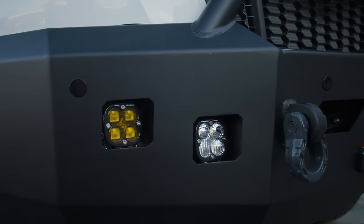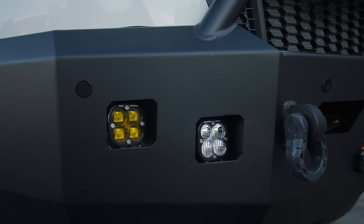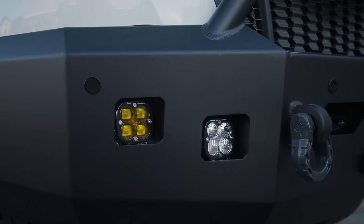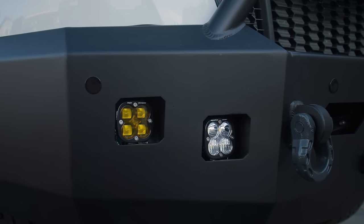For lighting on the bumper, we've got two Baja Designs lights — some amber and some clear. The amber are hooked up to the standard fog light switch inside. The clear are hooked up to a Garmin Switch Pro that will wirelessly control those lights as well as the off-road lights up on the roof rack.